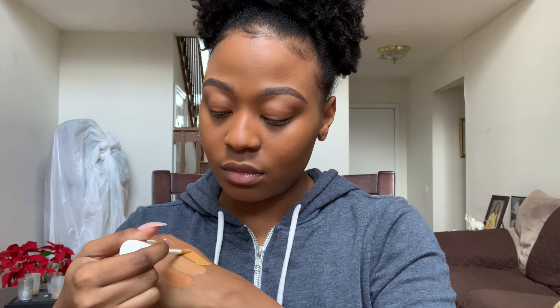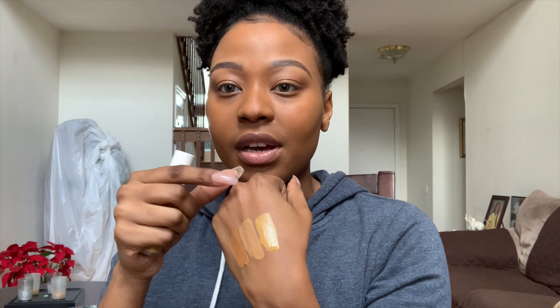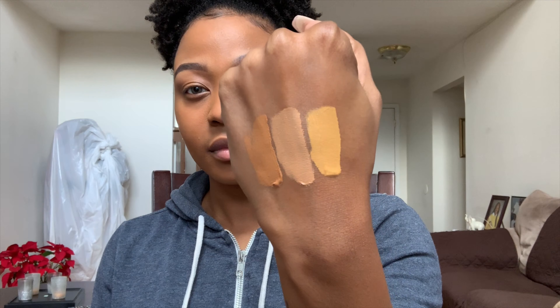The three shades I got are 345, 370, and 390. So creamy! That's 390, and this is 370. I got 345 because it's super warm — if 370 wasn't warm enough I could mix in a little 345 for that yellow. That's warm honey. The concealer is clearly very creamy and the applicator holds a lot of product — it's spongy and tapers, which is my favorite applicator for concealer because it fits under the eye beautifully.